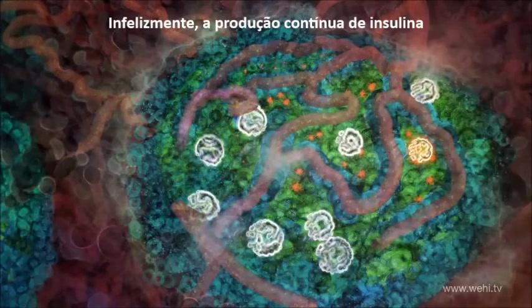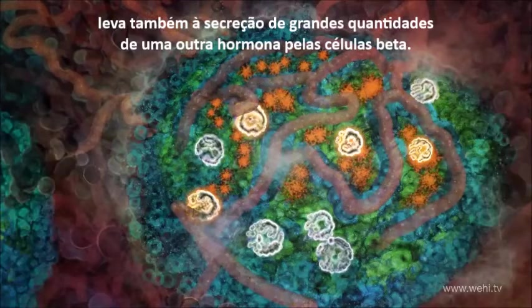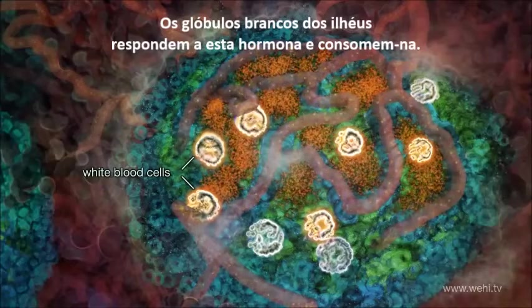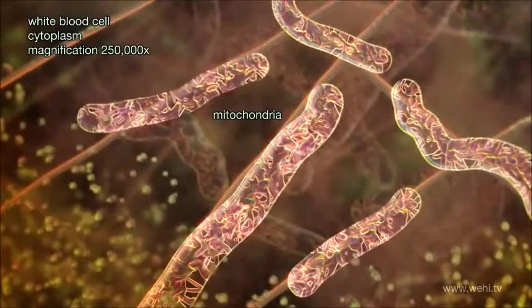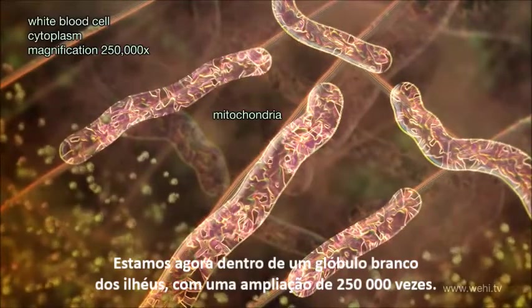Unfortunately, sustained production of insulin also leads to secretion of large amounts of another hormone-like substance by the beta cells. White blood cells which live in the islet respond to this hormone and consume it. We are now inside an islet white blood cell at a magnification of 250,000 times.